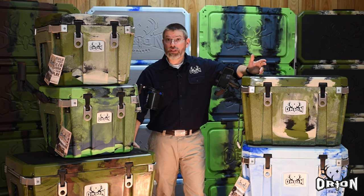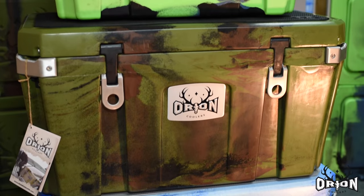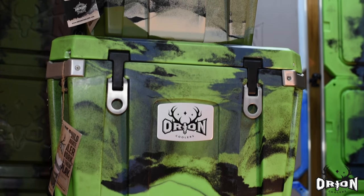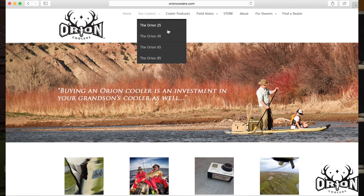Orion Coolers come in four unique colors — plastic combinations we call Sky, Jungle Camo, Dorado, and Forest. All four of them match our fishing kayak colors, and they come in four different sizes: the 25-quart, 45-quart, 65-quart, and 85-quart.